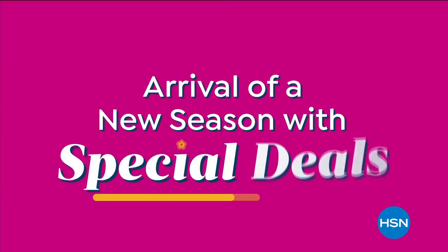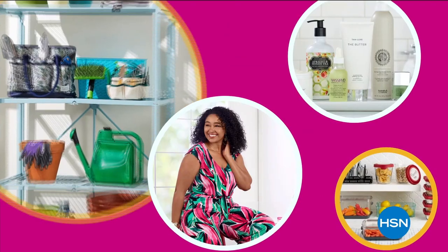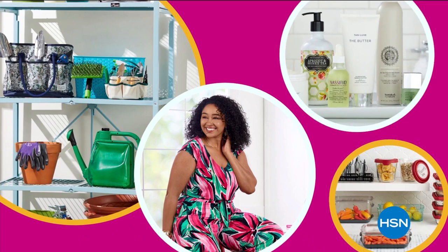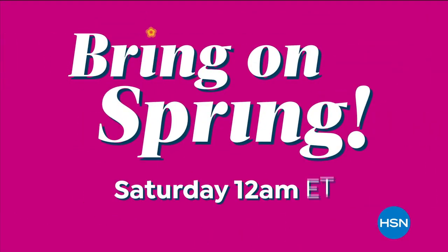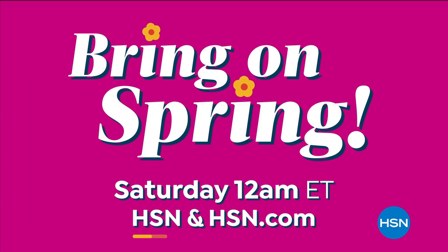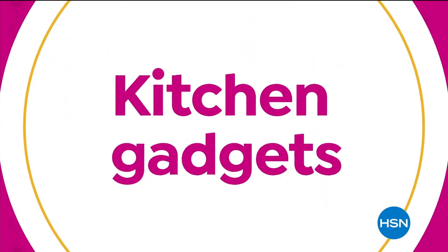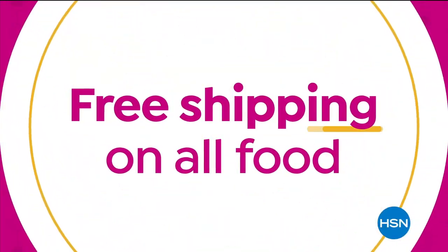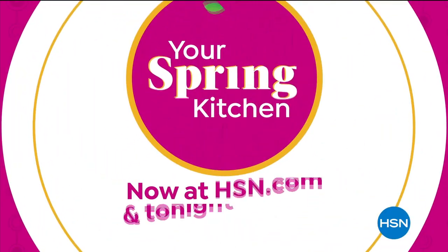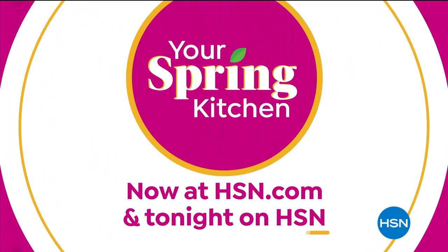Let's celebrate the arrival of a new season with special deals — 48 hours of everything spring from outdoor essentials to fashion to cooking to beauty and more. Find your springtime happiness Saturday at midnight on HSN and at hsn.com. From cooking essentials and festive foods to kitchen gadgets and more, we have everything you need for your spring kitchen, plus free shipping on all foods.